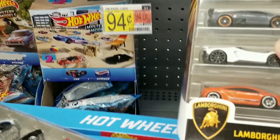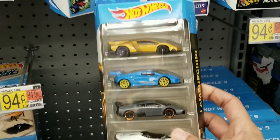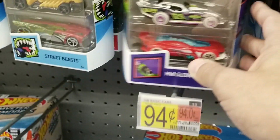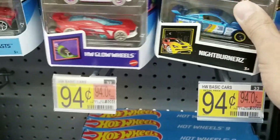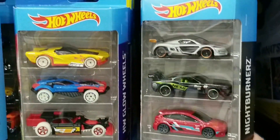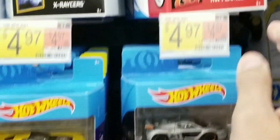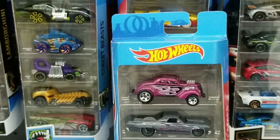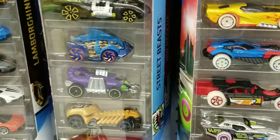And right here there was a Hot Wheels Lamborghini 5-pack as well. I really like these themed 5-packs that Hot Wheels is doing based on car brands or models — I hope they keep doing them. I definitely like them more than the majority of the other 5-packs. Right here is the Hot Wheels Flames 5-pack, pretty nice. So a lot of good 5-packs here.